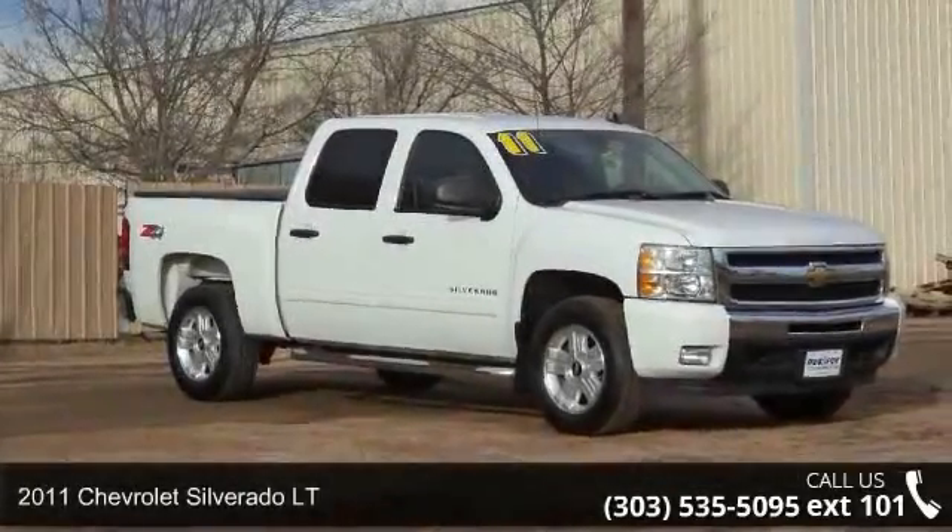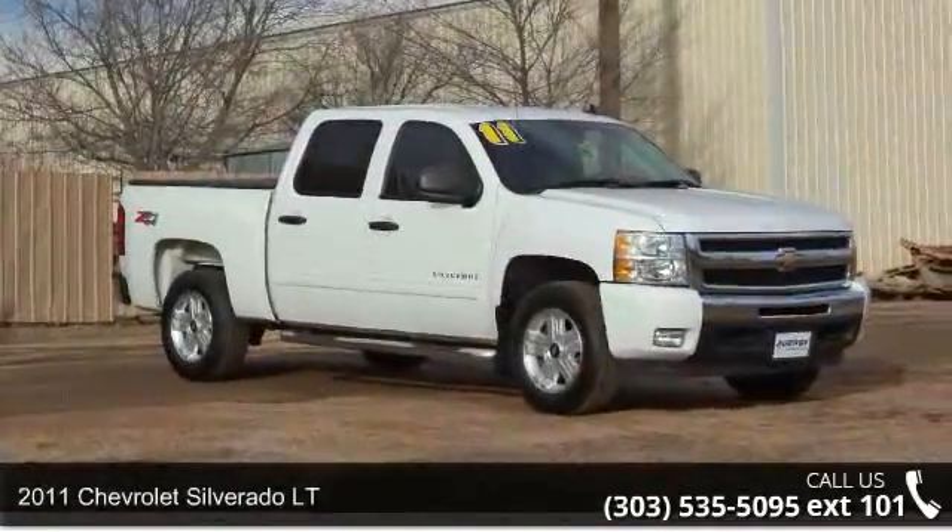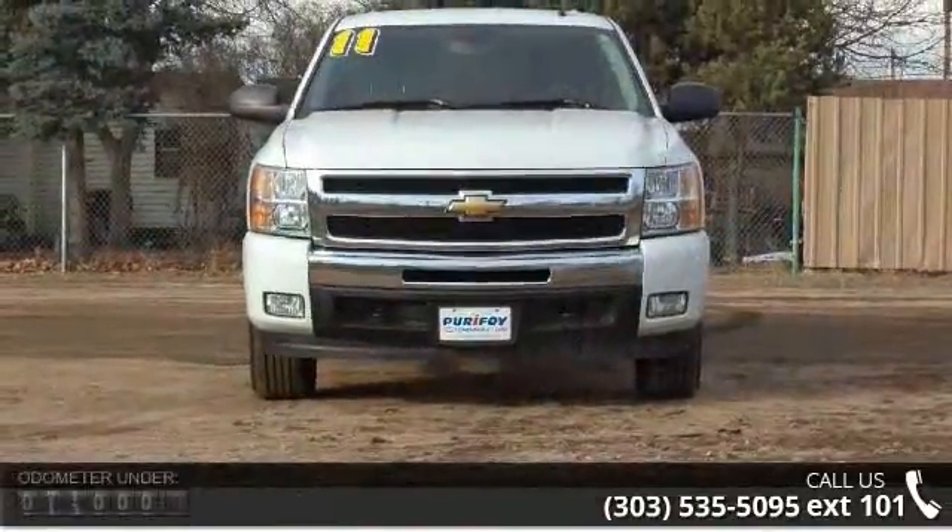Imagine yourself in this 2011 Chevrolet Silverado LT. If you are looking for an automobile with great features, look no further.